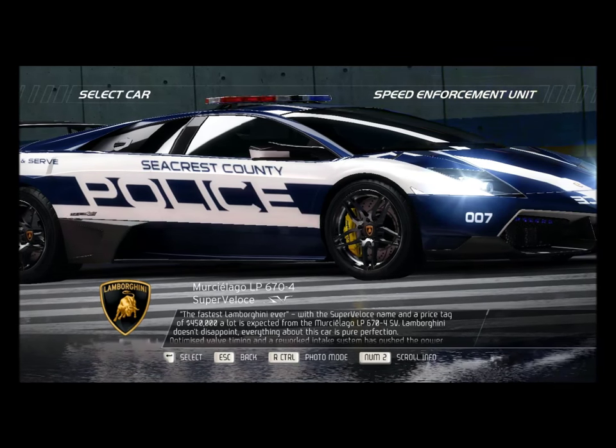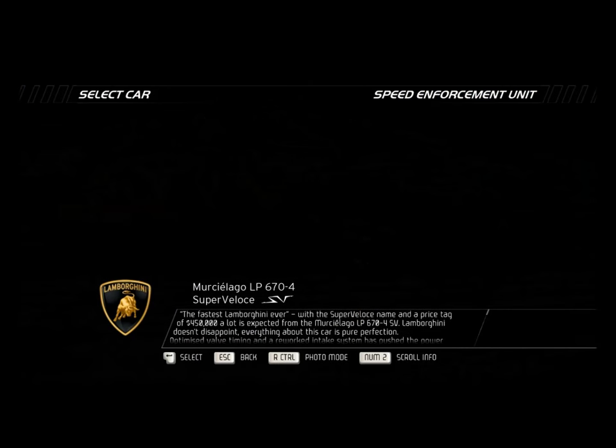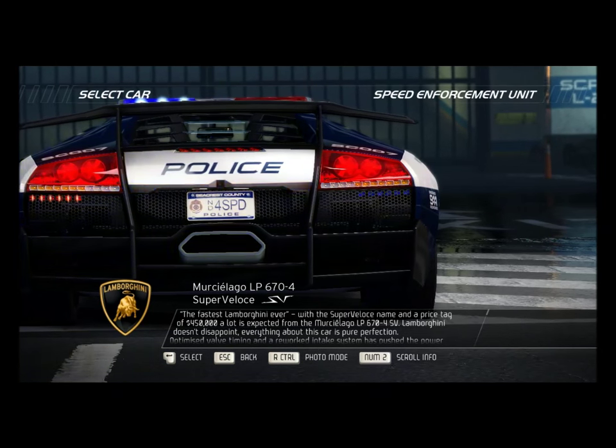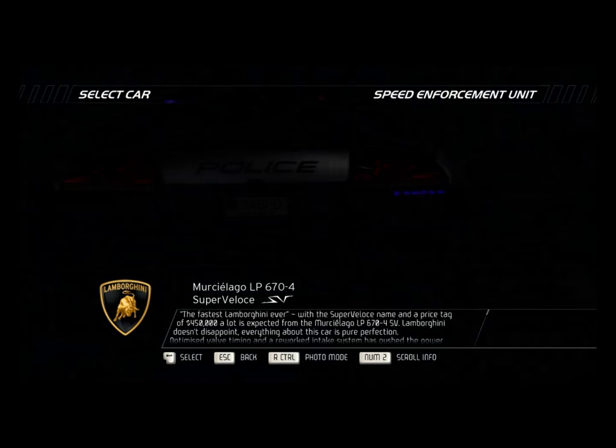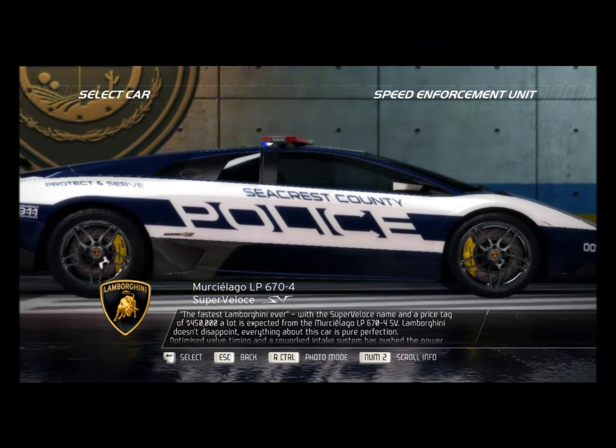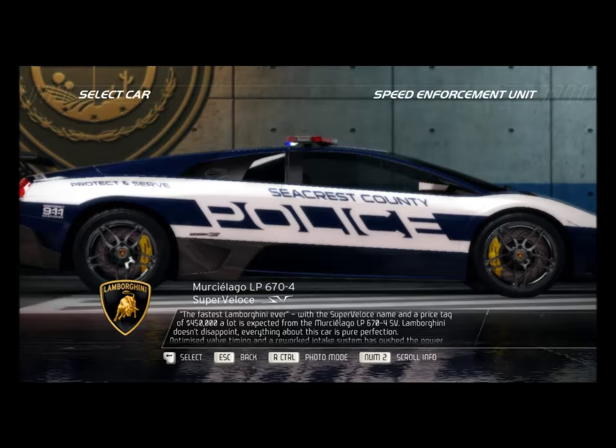The fastest Lamborghini ever. With the Super Veloce name and a price tag of $450,000, a lot is expected from the Murcielago LP670-4 SV. Lamborghini don't disappoint. Everything about this car is pure perfection.